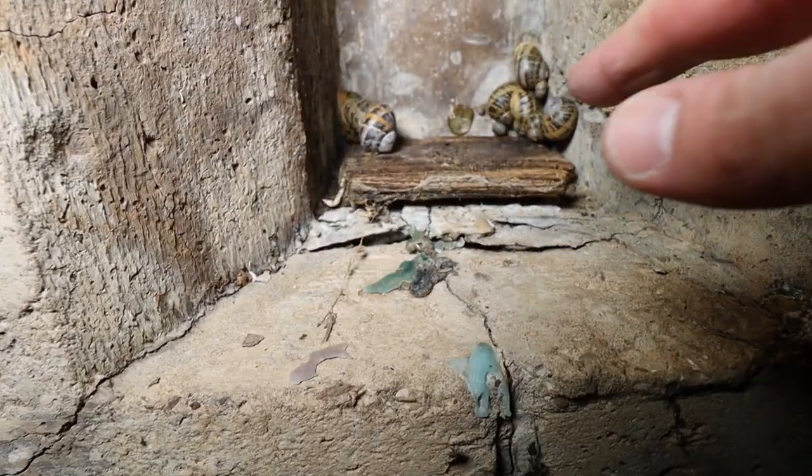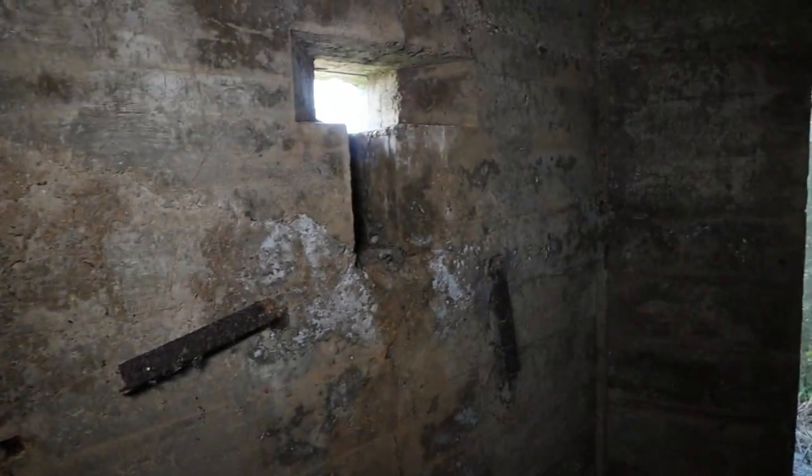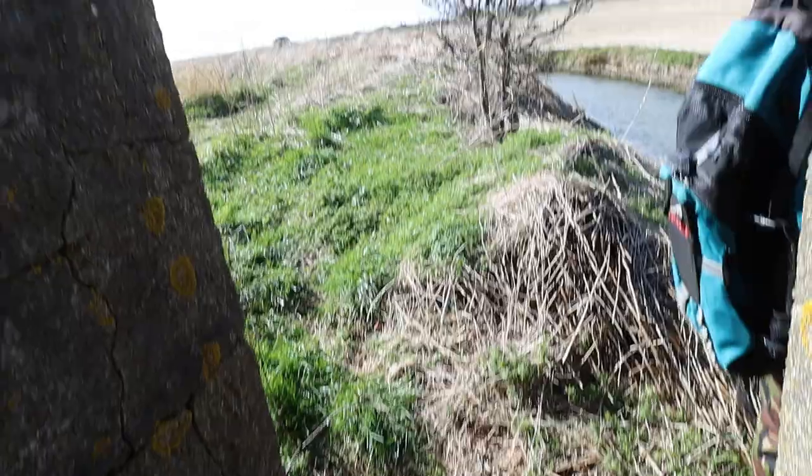There's some of the remaining wood there. This is very unmolested isn't it? It is. So that's this pillbox explored - it's in good condition. We're quite out of the way so these have been undamaged by the idiots, thankfully.